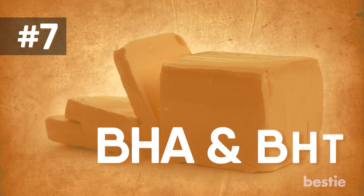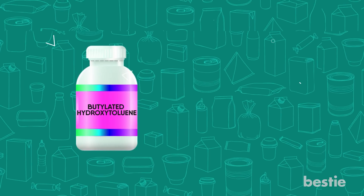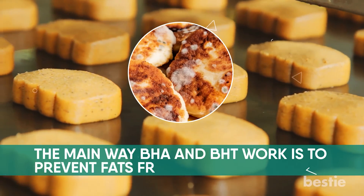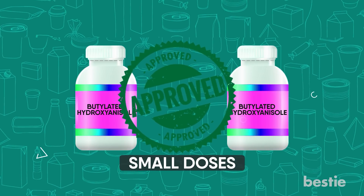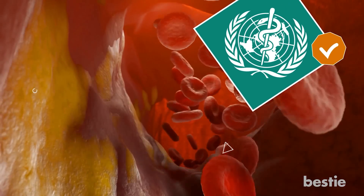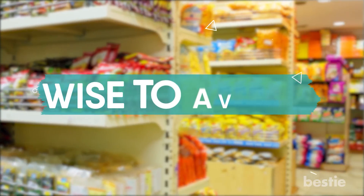7. BHA and BHT — butylated hydroxyanisole and butylated hydroxytoluene — are antioxidants added to many processed foods. The main way BHA and BHT work is to prevent fats from going rancid. While they are approved for use as preservatives at small doses, they are typically found in margarine and spreads, salad dressings, and instant mashed potatoes. They are listed as possibly carcinogenic to humans by WHO's International Agency of Research on Cancer, as some studies show they can cause cancer in animals at high doses. Since they are added to processed, prepackaged foods, it's wise to avoid them nonetheless.